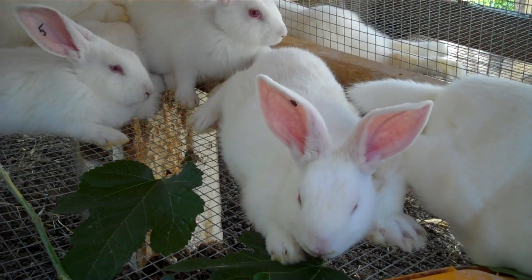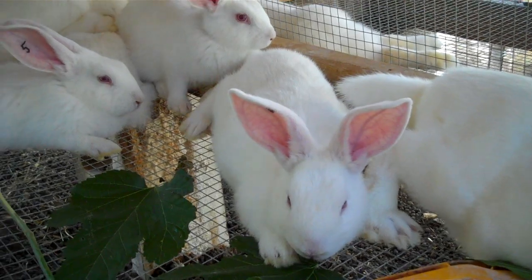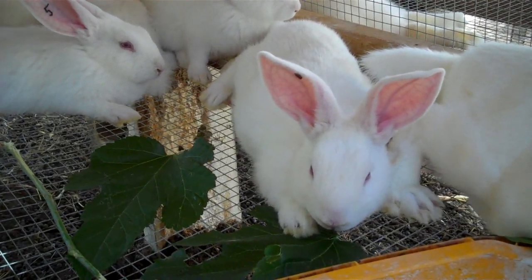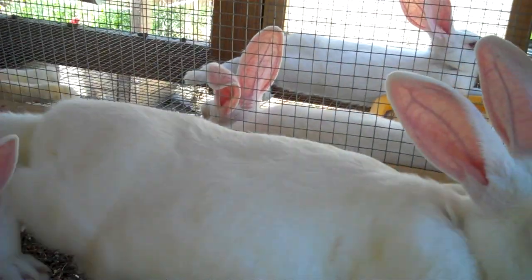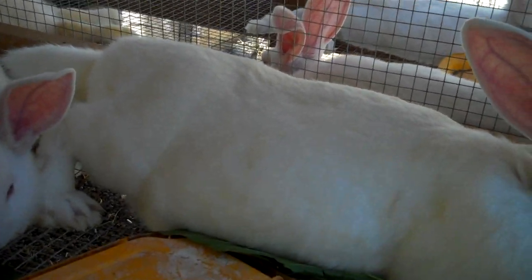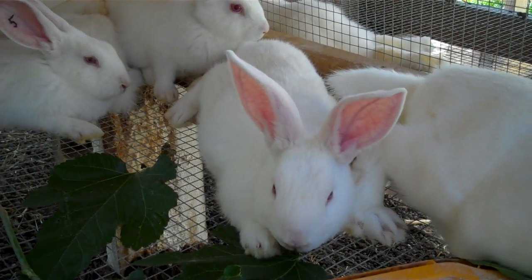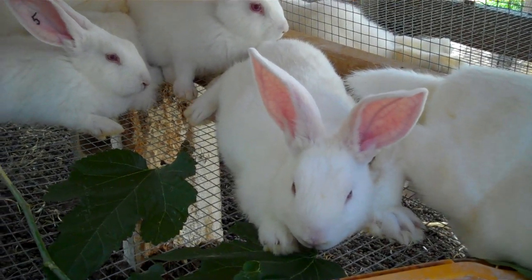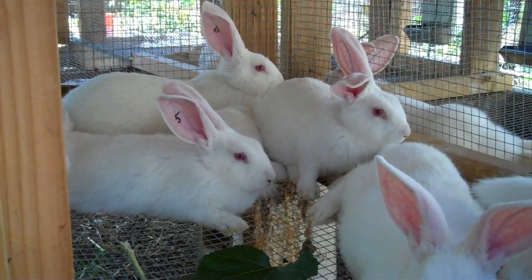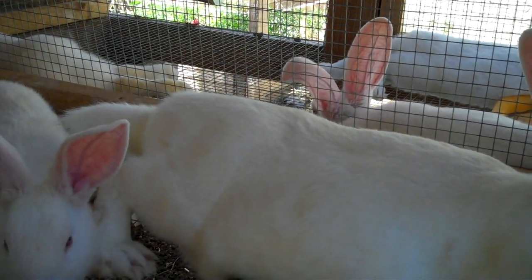My Californians hit 4 pounds by 10 weeks and 5 pounds by 12 weeks, so I want these New Zealands to at least be on par with them. Once I get a good New Zealand stock established, I'm going to crossbreed them with the Californians because I want a meatier rabbit. That's the update for this week — I'll keep you posted.